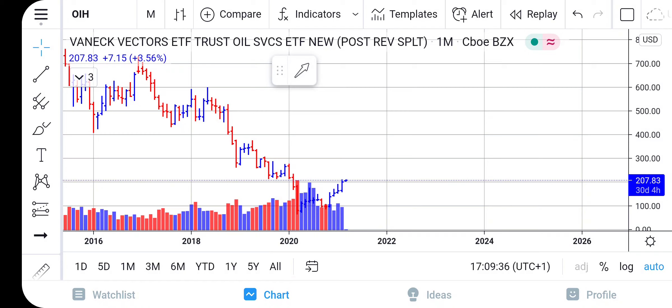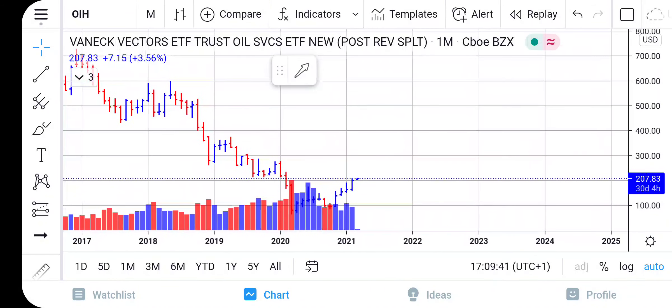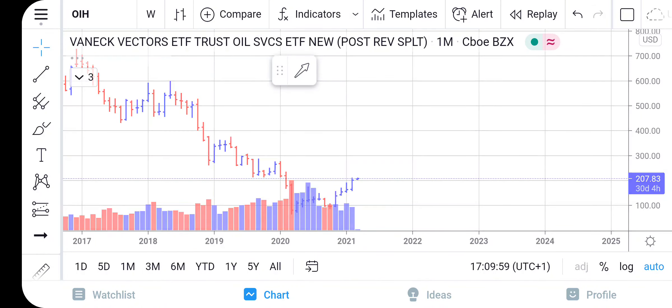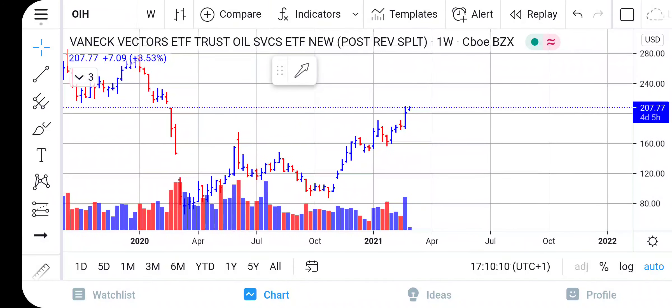You can see we're looking at this on the monthly price chart. You can see how massive the last couple of months were for this particular ETF. The market is still emphasizing from the monthly price chart that it wants to continue to go higher in price. Looking at the market on a weekly perspective, you can also see how massive the volume came in on that last completed weekly price bar.